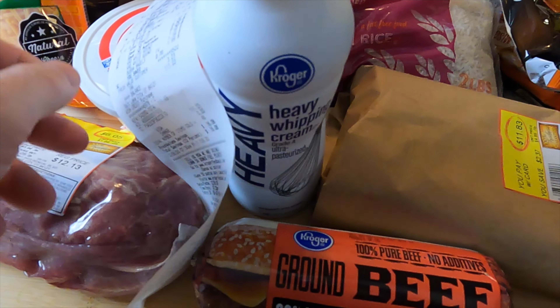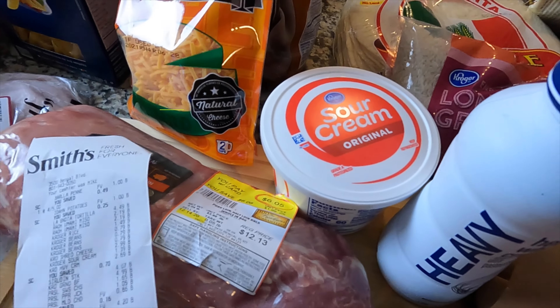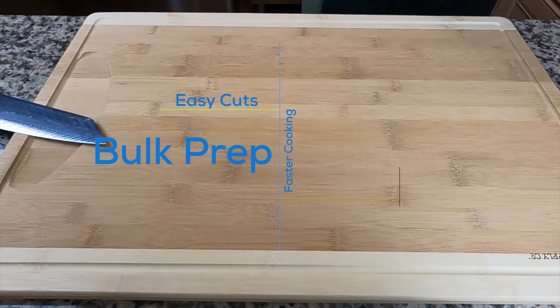We also have lettuce, tomatoes, onion, jalapeños, celery, carrots, cilantro, garlic, bell peppers, bananas, a pint of heavy cream, and a little tub of sour cream. That's basically our items.